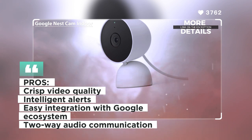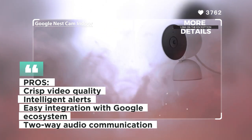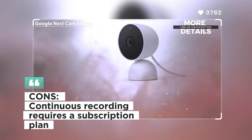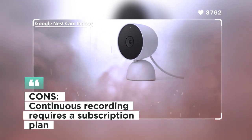Customers appreciate the seamless integration with the Google ecosystem and the reliable motion detection of the Nest Cam Indoor. Some users, however, mentioned that continuous recording requires a subscription plan.